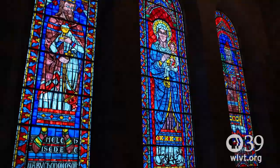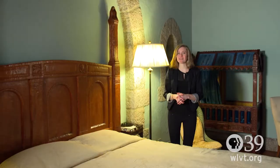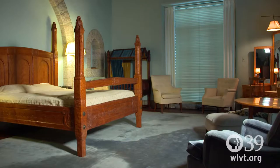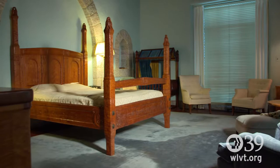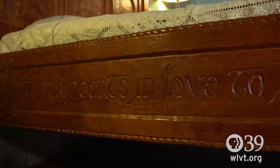Now we're in the master bedroom and as you can see it's maybe more simple or plain than some of the other spaces in the building, and yet the detail is still amazing. There's a lot of hand-carved wood in this space, and one of those pieces is the bed. There's actually a lot of symbolism here. One of the things to point out is on the bottom they actually have a quote from their marriage ceremony, and it says: 'Unite our hearts in love to one another and to thee. Give us one heart, one mind, one way. Grant us knowledge to see thy way and power to do thy will.'